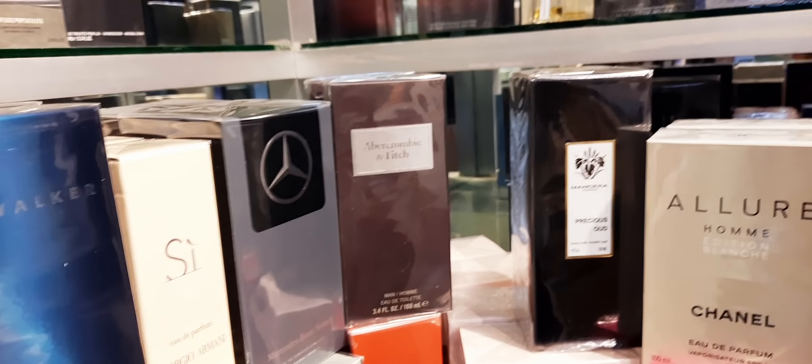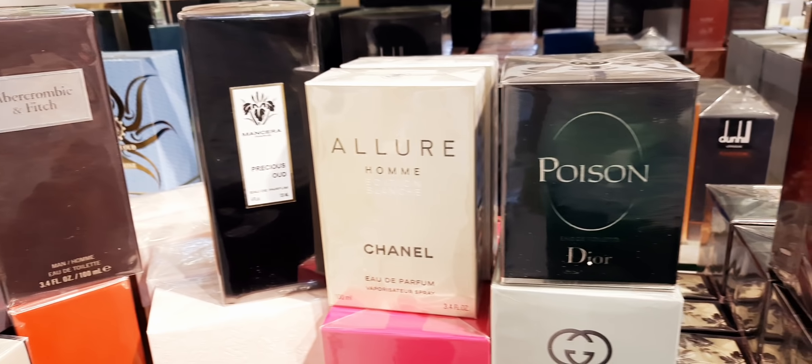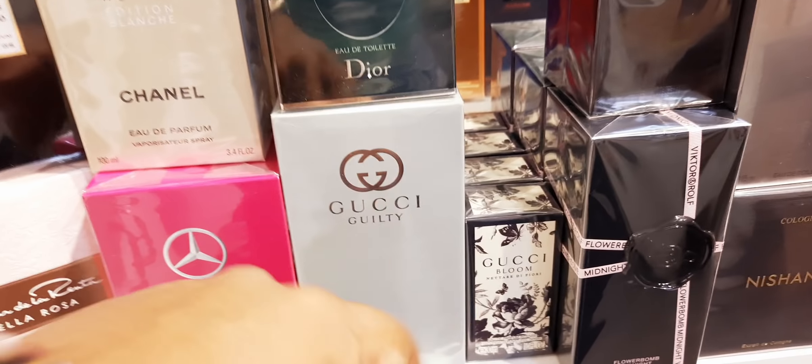Instant Crush. Dunhill. Armani. Abercrombie & Fitch. Armaf Precious Oud. Chanel Allure Edition Blanche. They have a female Mercedes-Benz and Gucci Guilty — I took this one and I'm going to review it individually. The massive 150ml.